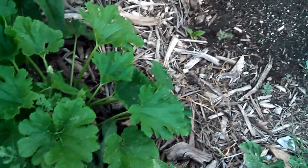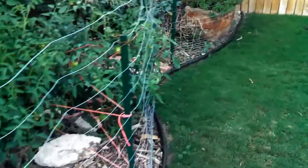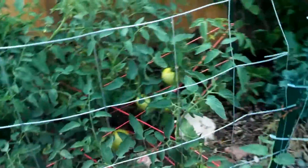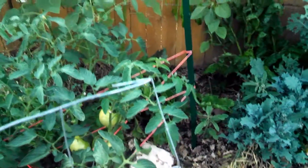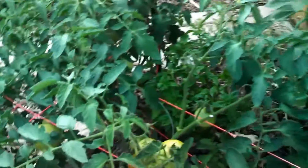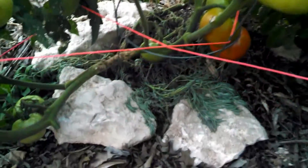Some basil and some squash. Here is another tomato plant — this is Celebrity. We have some that are beginning to turn red.